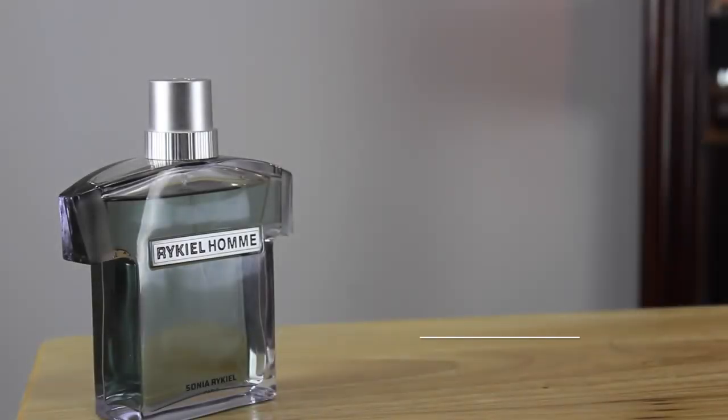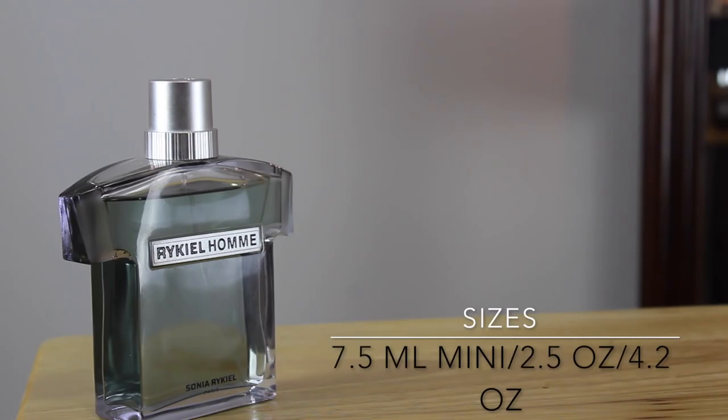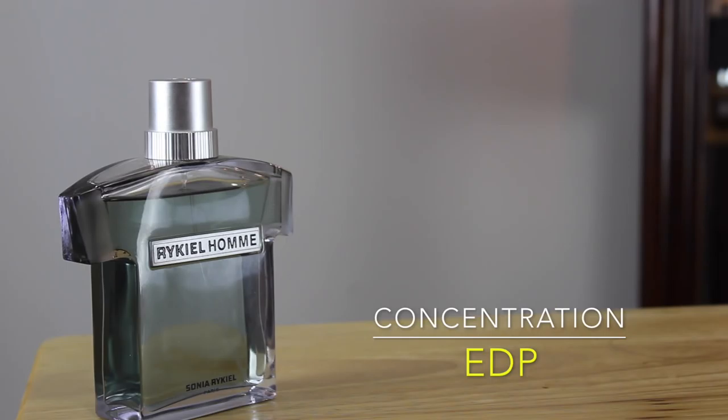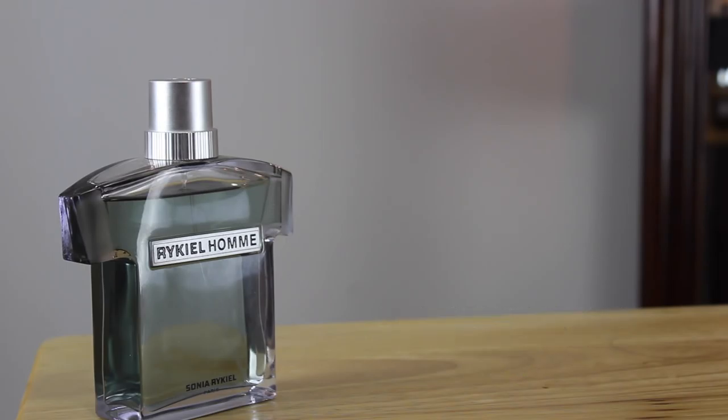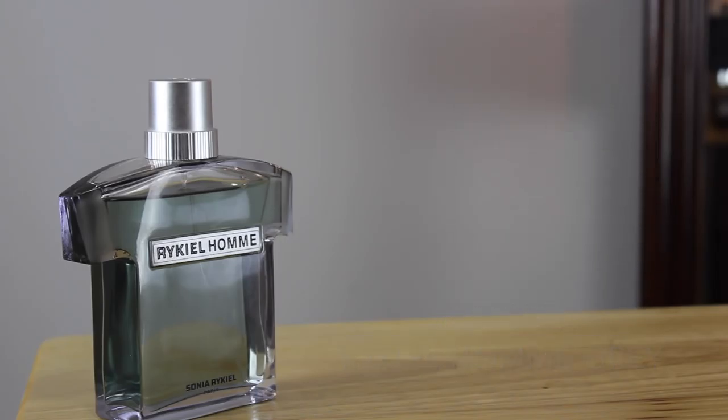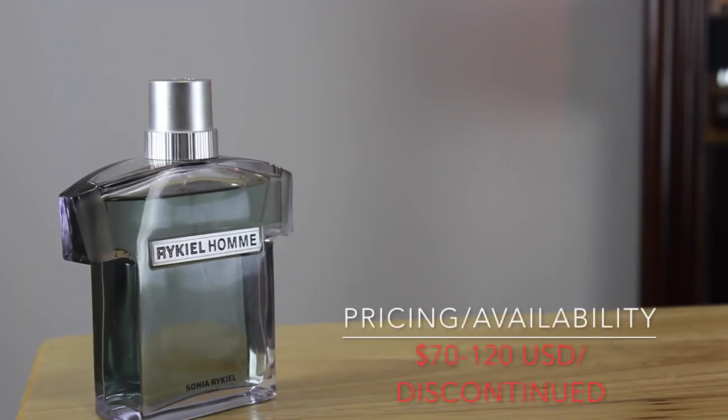Raquel Homme hit the shelves in 1999. Bottle sizes available include minis of 7.5 milliliters, a 2.5 ounce, and the mega big bottle — the 4.2 ounce — which is what I have. The concentration in this review is eau de parfum, and there is also an eau de toilette. There is one flanker: Raquel Grey, the grey t-shirt of the game. This is a discontinued scent, currently priced around $70 to $120. The eau de parfum is getting harder to find, but the eau de toilette is much easier to procure.